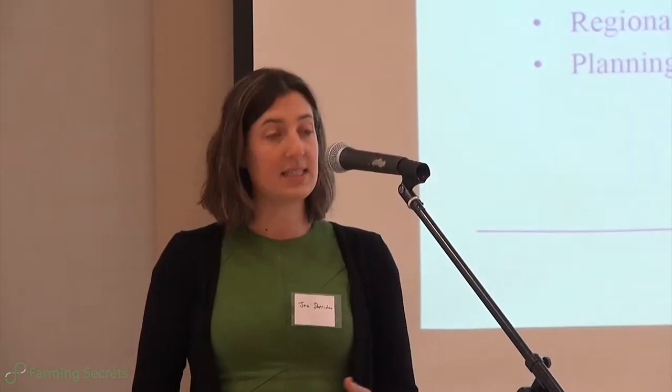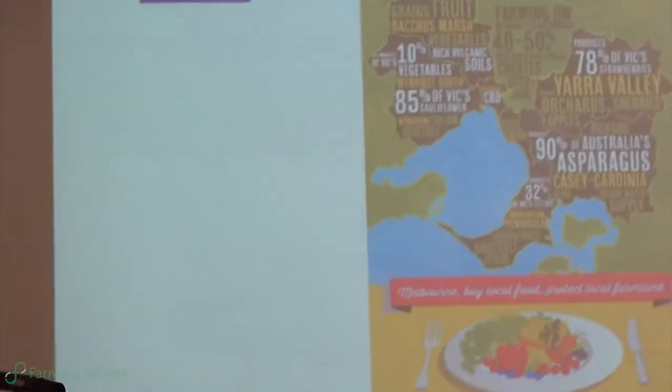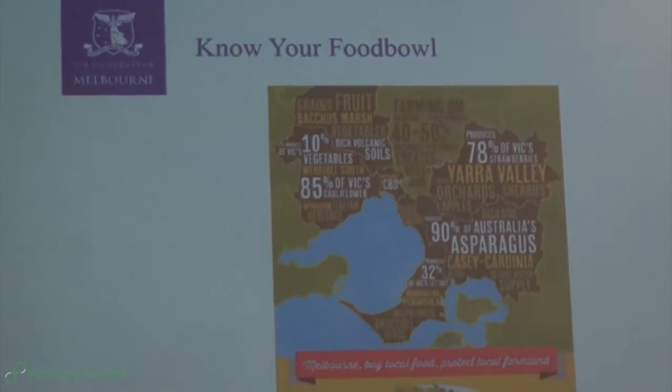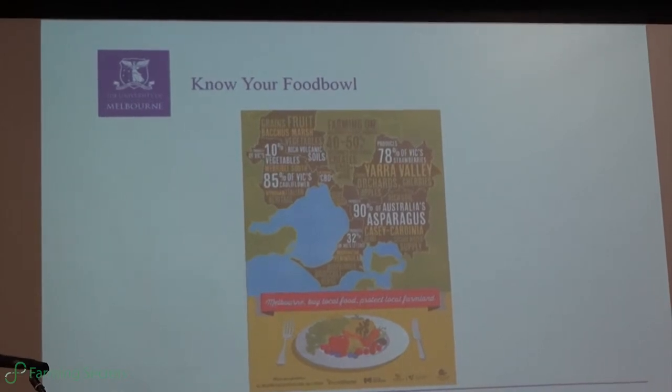What they asked us to do was to start to look at how significant the city fringe farmland is for Melbourne. We did that, and what we found is that it was quite significant. When you look at what actually comes from this food bowl, we realised that there was a really big story here and that a lot more work needed to be done.